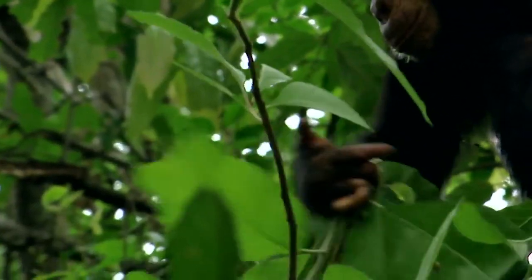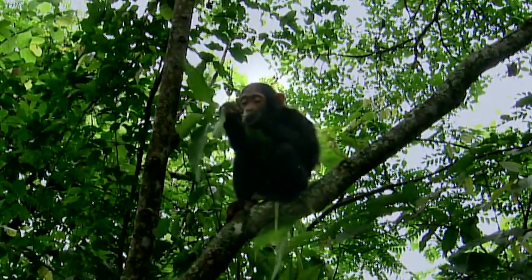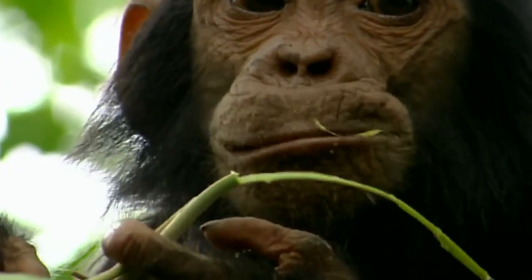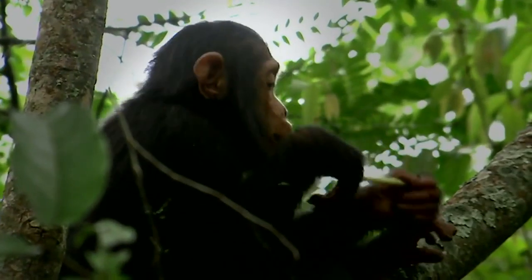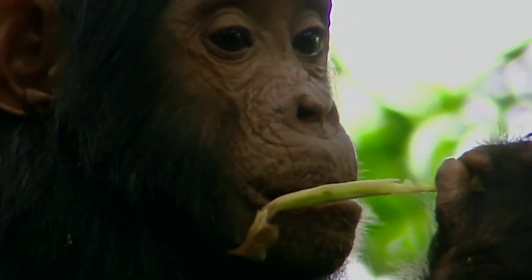This young chimp is collecting a powerful medicinal plant — not Aspilia, but a plant called Vernonia amygdalena. Vernonia works in quite a different way from Aspilia. Instead of scouring the gut with bristles, the bitter pith inside the stalk poisons intestinal parasites. The pith contains chemicals which inhibit parasite activity, as well as actually killing some microbes which also infect humans.